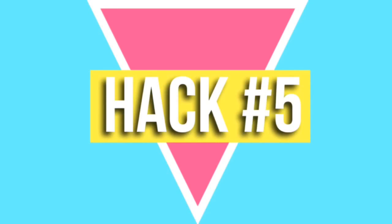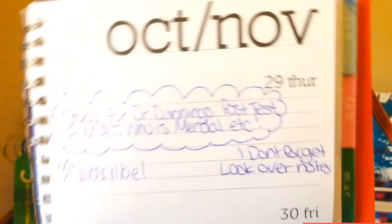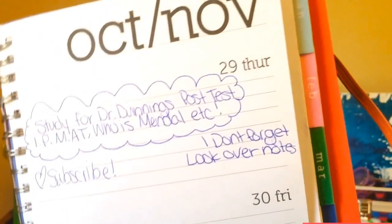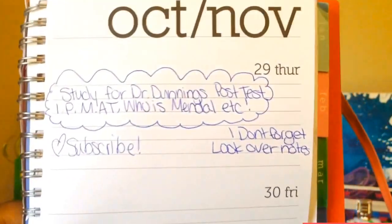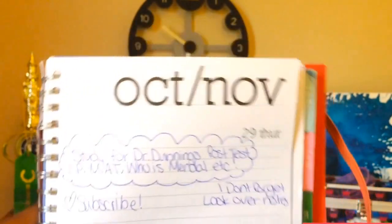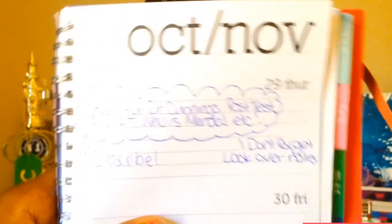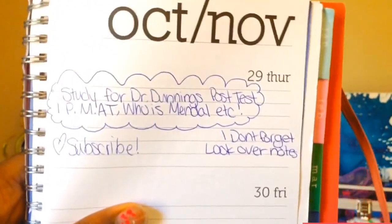This fifth hack is very self-explanatory: you should definitely keep a planner to plan out when you have tests, when homework is due, or when a project is coming up — just to notify you when you need to work on something. This is essential to acing your tests and passing your classes.